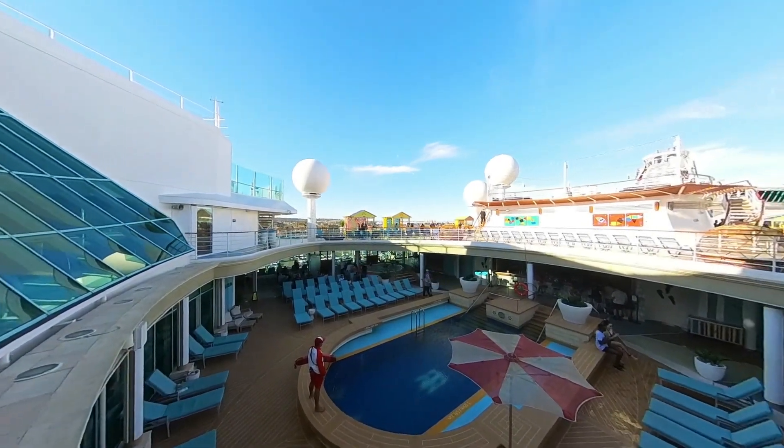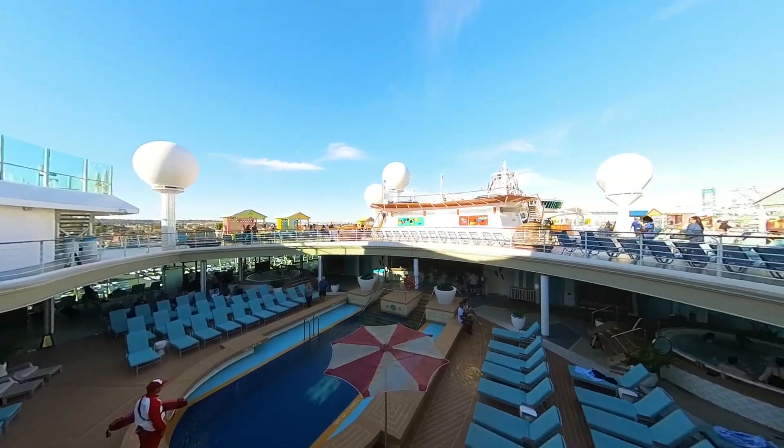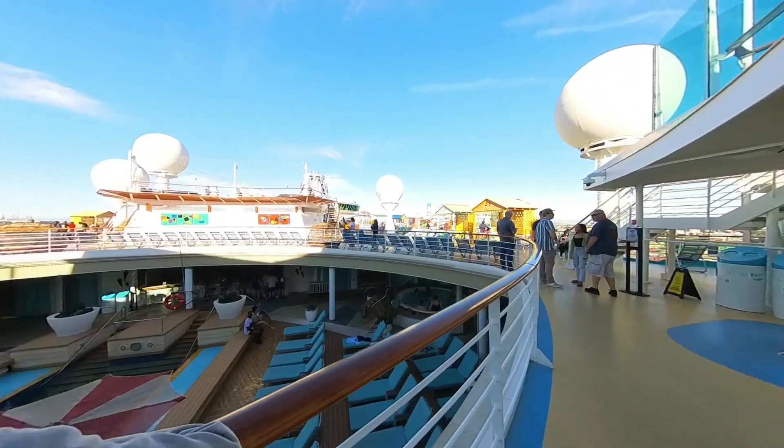Hello guys, this is Nick, welcome to LifeFive, where we do walking tours of different interesting places.